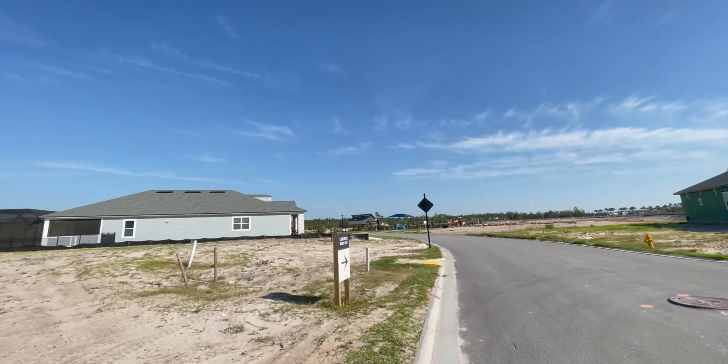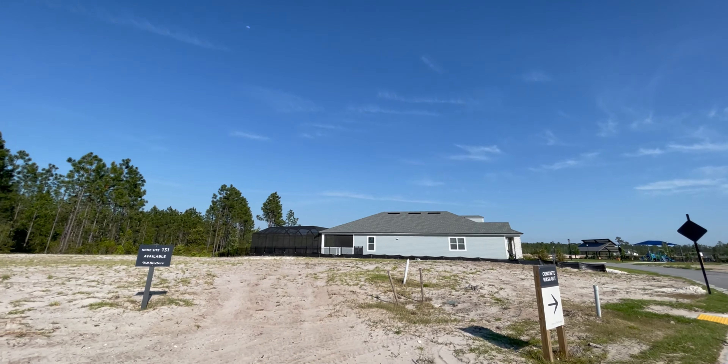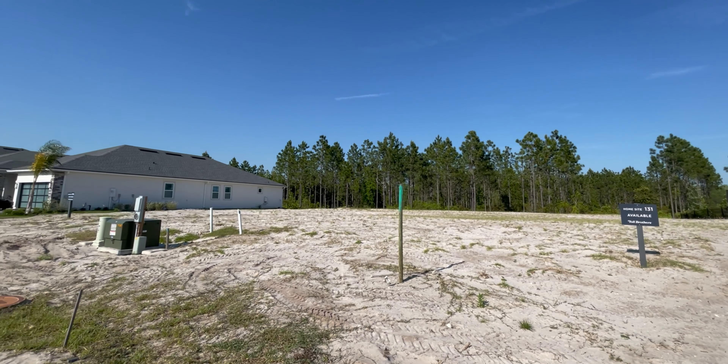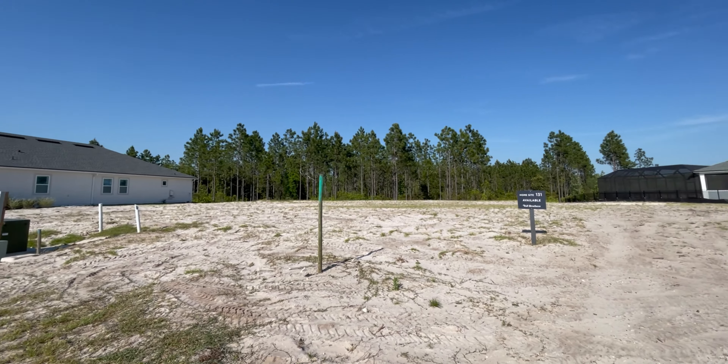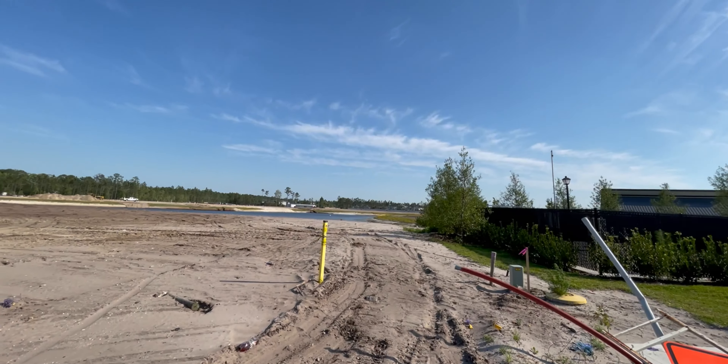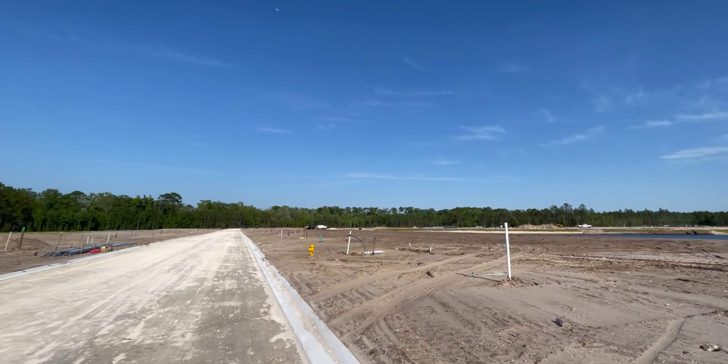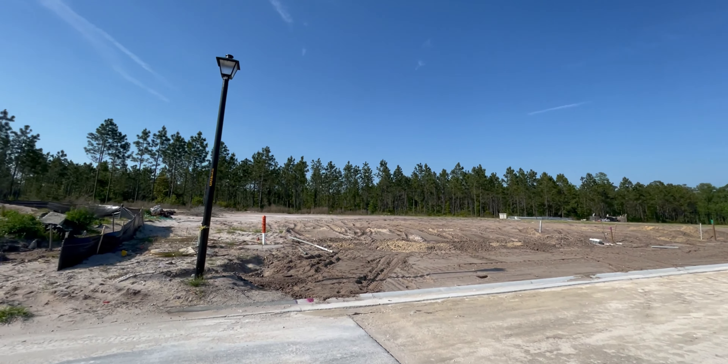So here we are still at the Edison here with Toll Brothers, and here's a couple of lots that are currently available. It looks like there are two here, and then they have all of these available as well. So there's options when it comes to the Edison here and Toll Brothers. If you have any interest here in the luxury side at E-Town, please give us a call. We love to be your real estate resource — your boots on the ground. We have great relationships built here with the builders. We look forward to hearing from you.